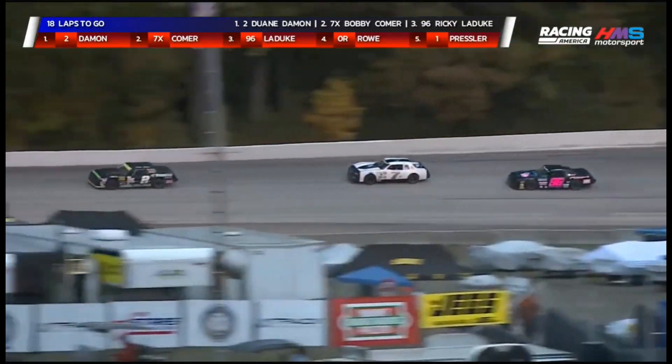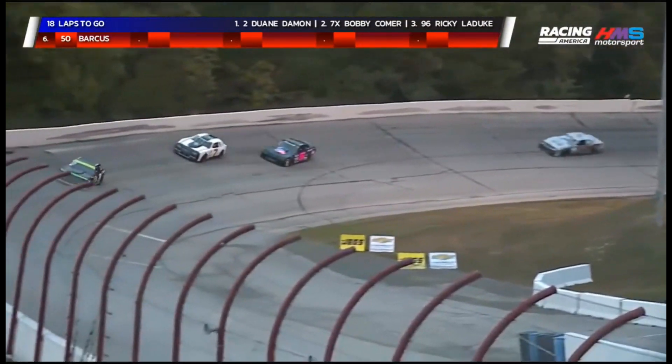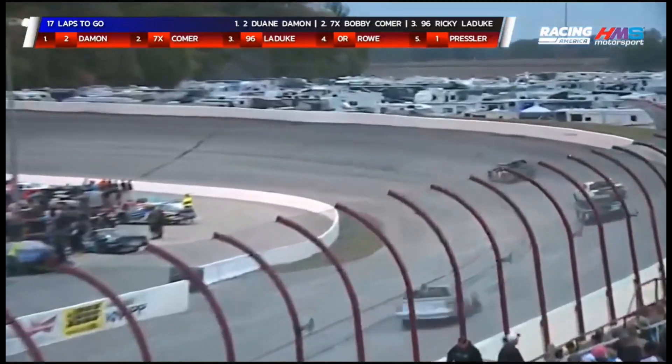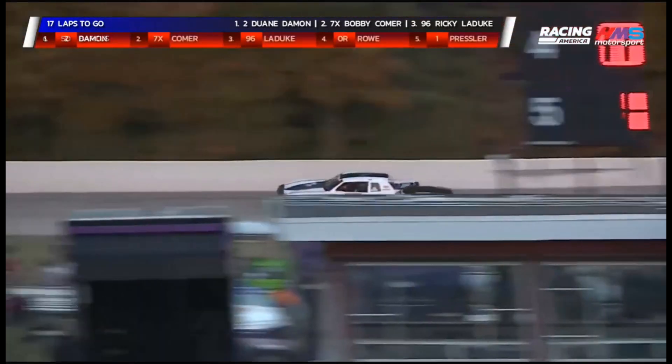Here comes Ricky Leduc in 96, starting to reel in Comer in 7X. Less than a car length separates them, but Comer gets a better run into that third turn where Leduc is bottoming out just a little bit through the center of turns three and four. No problem though — he's going to take a peek into turn number one on Comer. Leduc is there to the inside; good run off the second corner.